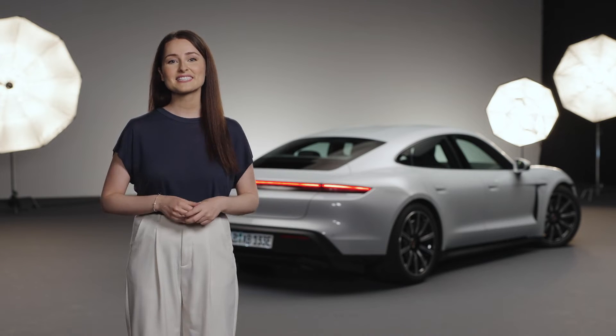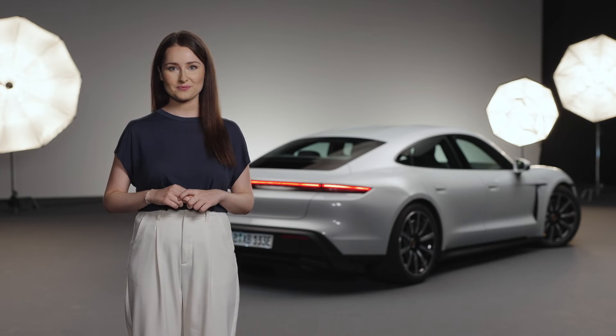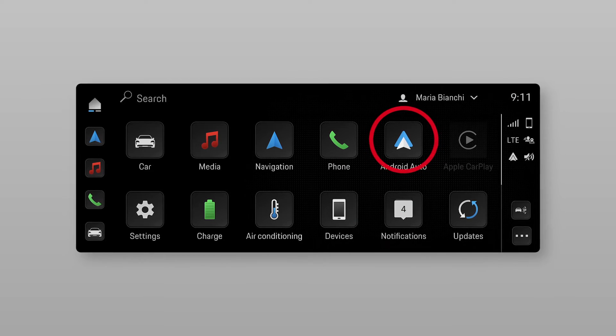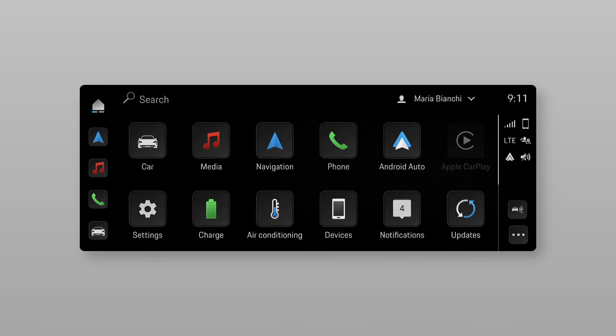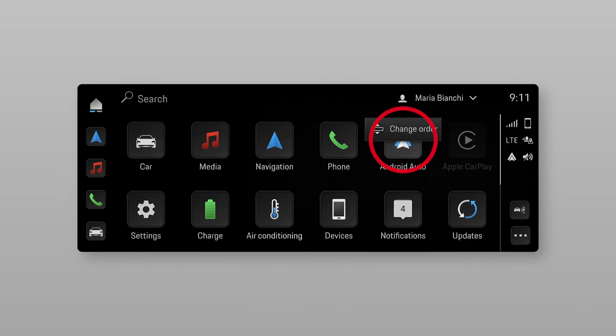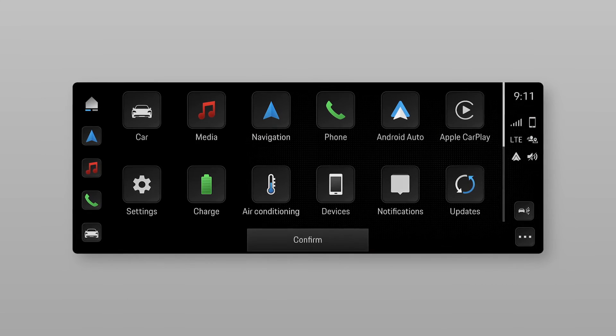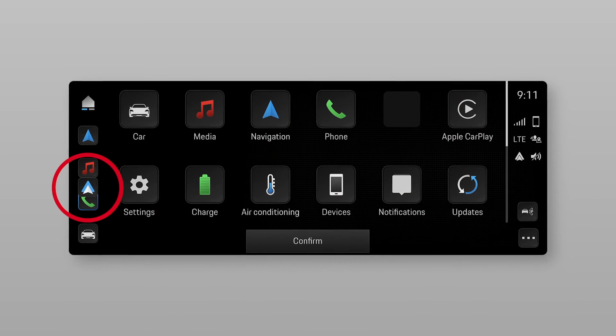Now let's have a look at some tips for using Android Auto. You can open Android Auto from the menu in the home screen or via the icon in the sidebar. For daily use, I recommend you configure it on the main tab bar. You can do that easily by pressing and holding the Android Auto tile, tap on 'Change Order,' then switch it to the main tab bar and tap on 'Confirm.'